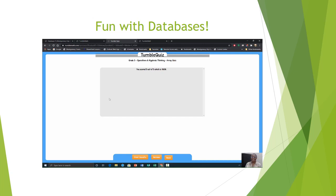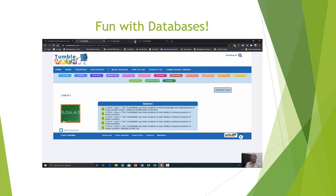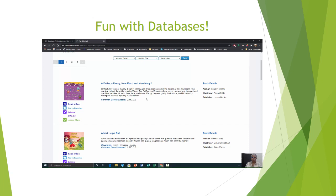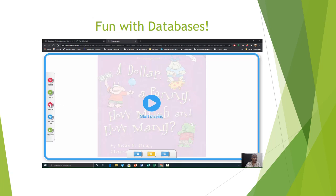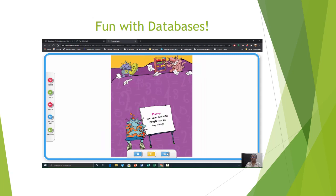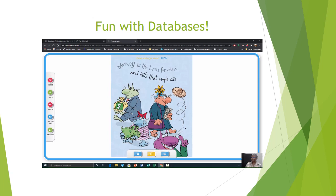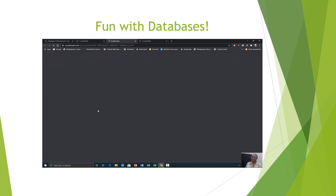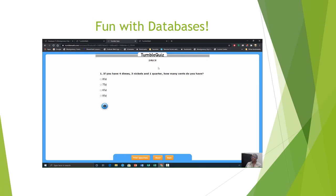Let's go back to our main menu. We're going to look at one other subject: Finance. We're going to select the very first one — a dollar, a penny, how much, and how many. This time we're going to select manual so you can go through it and read it at your own leisure. Let's go back to our menu and try the quiz — the Quick Quiz. If you have 4 dimes, 3 nickels, and 1 quarter, how many cents do you have?